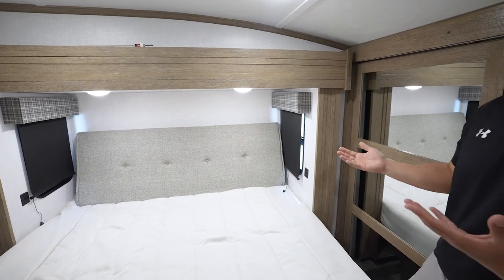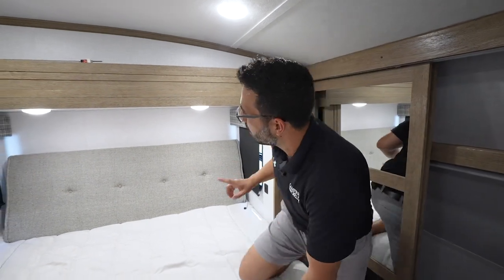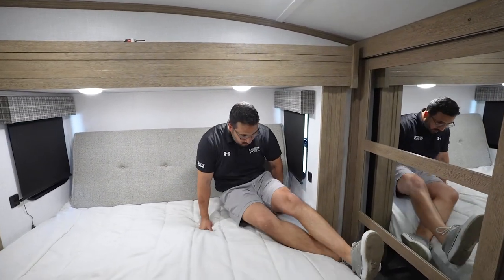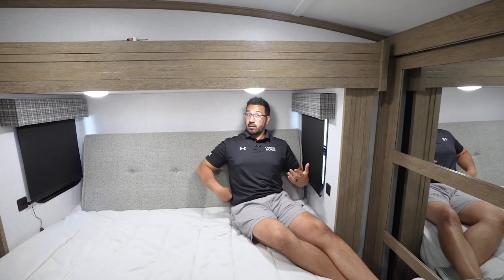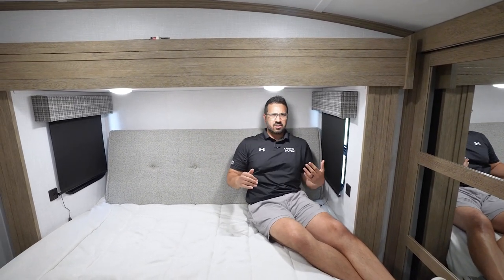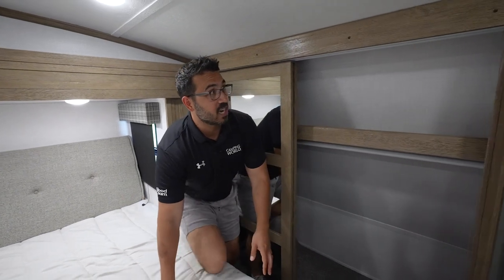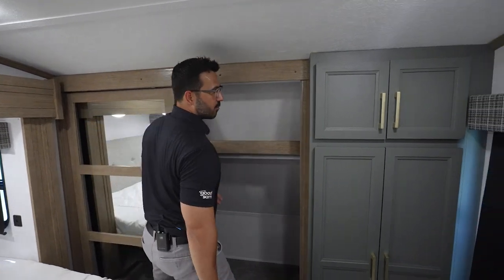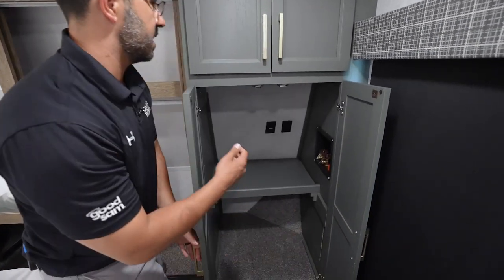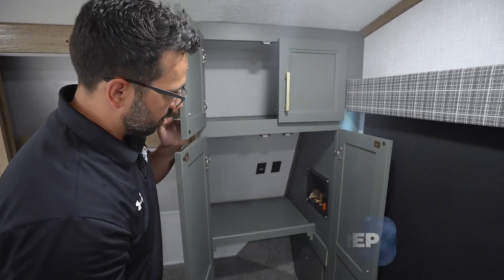Up front is a wedge pillow — it may not be the fanciest headboard, but it's functional. It gives you a nice angle for watching TV with some lumbar support, which a flat headboard just doesn't provide. Up front in the cap there's a shelf and a hanging rod for closet storage. Right to the side is washer/dryer prep, so if you want a combo unit you can put it right in there.